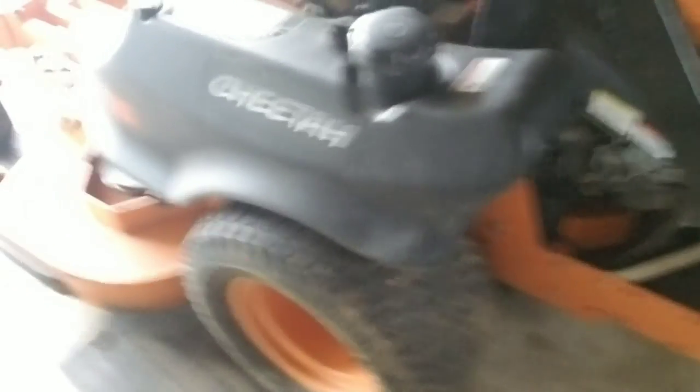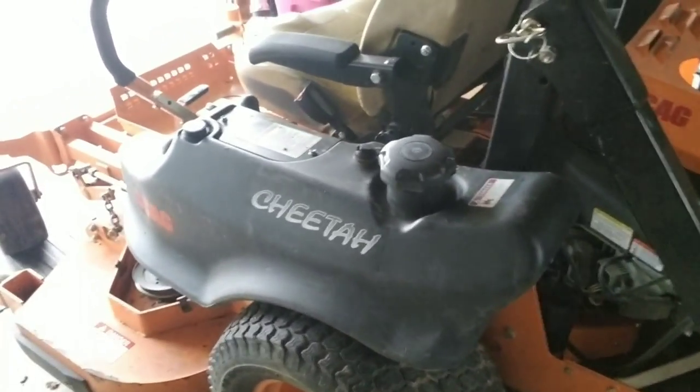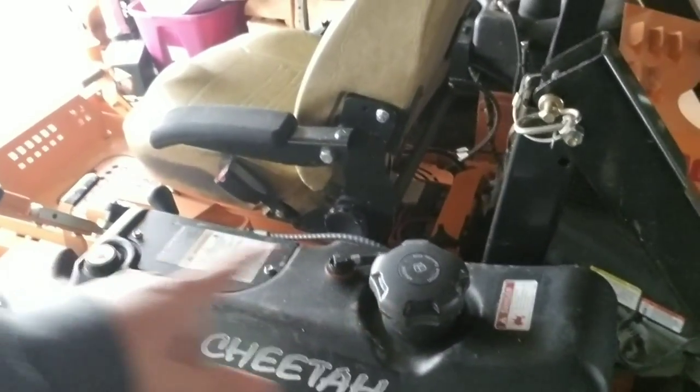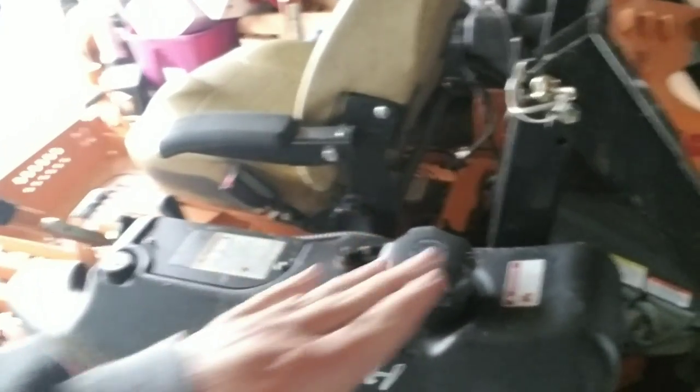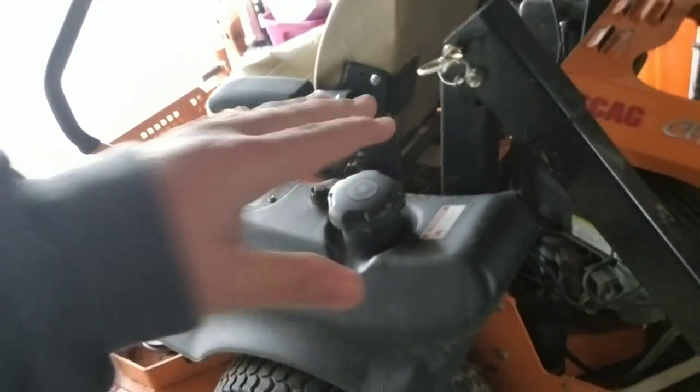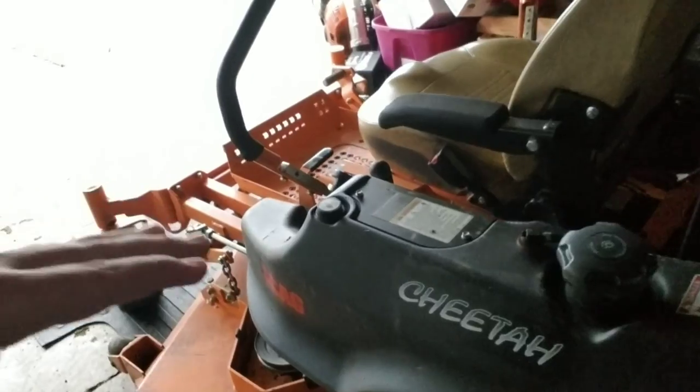The next thing, guys, is fuel tanks. This bad boy holds 16 gallons of fuel. The Turf Tiger only holds — don't hold me to it — but I believe it's right around 12. So this holds roughly about four more gallons of fuel with the dual tanks. I do believe the Turf Tiger has a centralized fuel tank, which some guys do like because it keeps a low center of gravity. That was another reason I went ahead and chose the Cheetah.